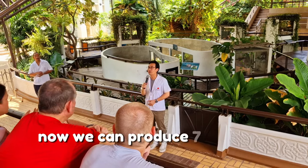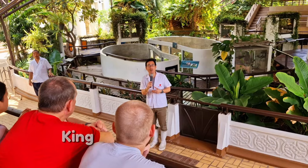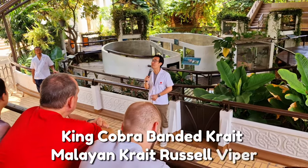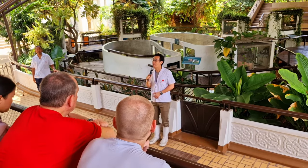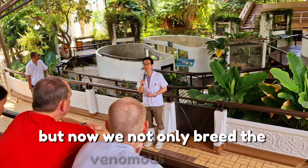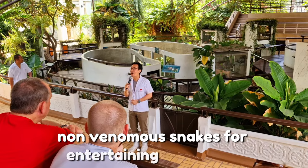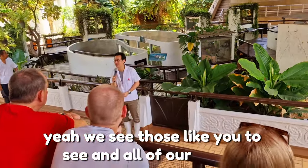We can now produce 7 types of antivenom, including the Siamese Cobra, King Cobra, Banded Krait, Malayan Krait, Russell's Viper, Malayan Pit Viper, and the White-lipped Pit Viper. We not only receive venomous snakes, but also non-venomous snakes, for educating our people and visitors like you to see and learn about snakes.